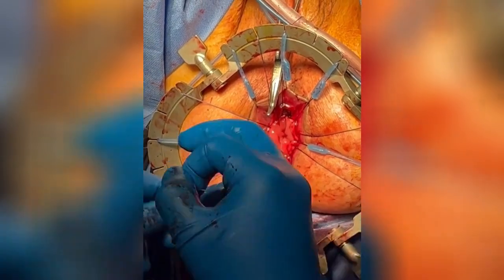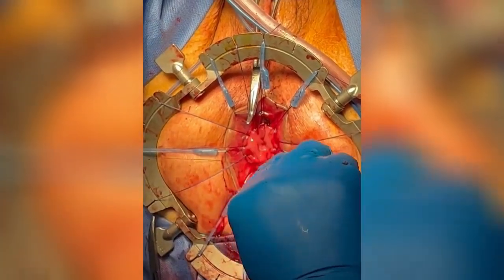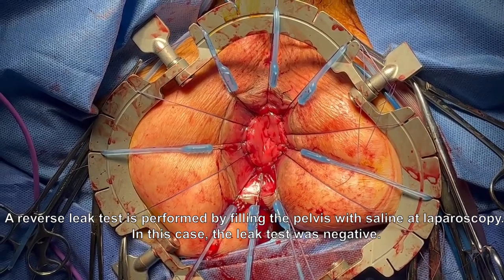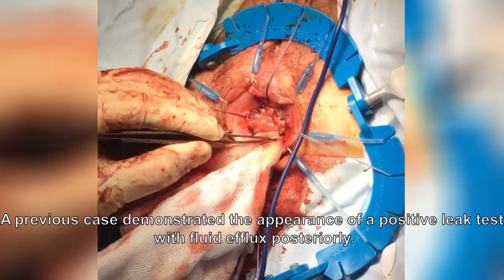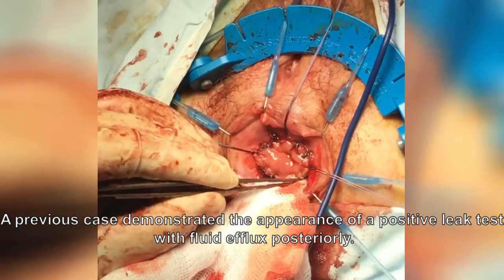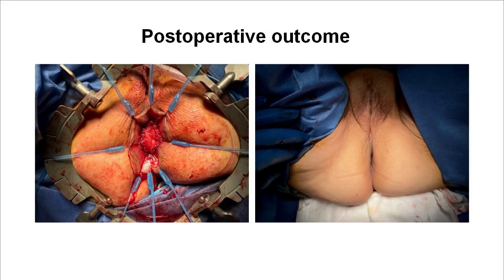Pneumoperitoneum was then re-established for a final time to perform a reverse underwater leak test. The pelvis is laparoscopically irrigated with saline while the anastomosis is examined for saline leakage. In this case, there was no leak detected. This is an example of a positive leak test with fluid efflux posteriorly. The identification of a leak guides the precise placement of further sutures to secure the anastomosis. A digital assessment was then performed to confirm the repair.